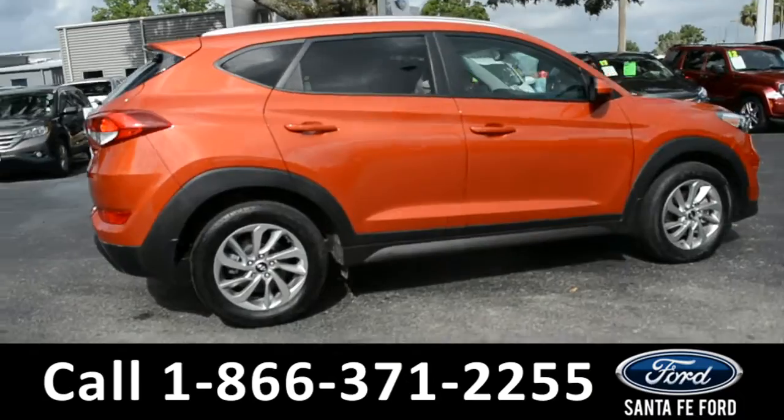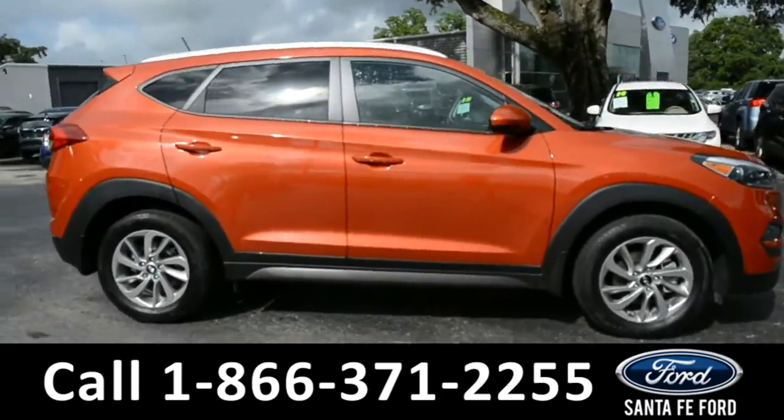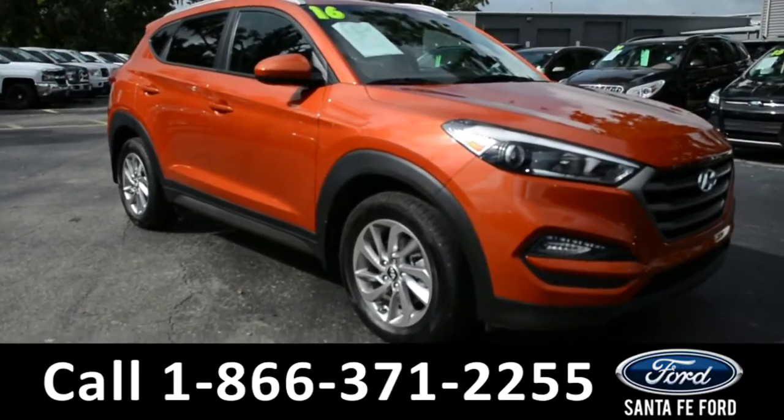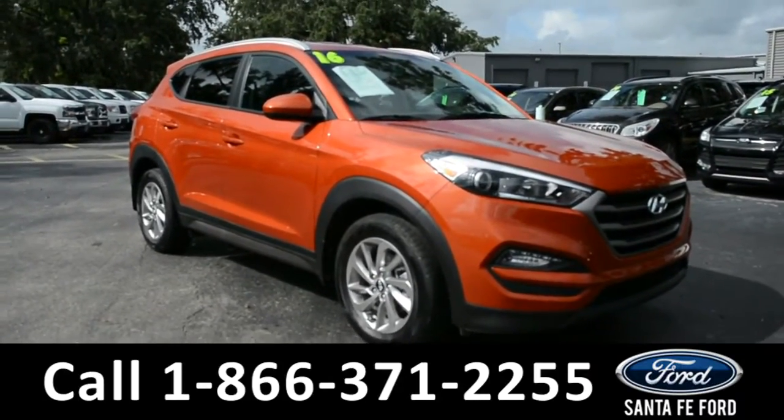For more information on this particular vehicle, please visit our website at SantaFeFord.com or give us a call at the number located below. And now let's take a closer look at the inside.